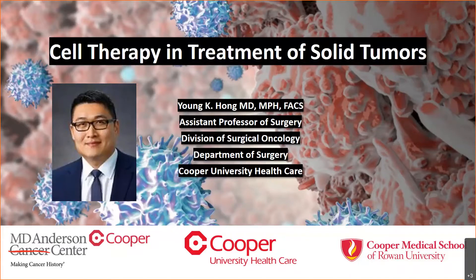He trained in general surgery and surgical oncology at Morristown Medical Center, the National Cancer Institute, MedStar Georgetown University Hospital, and the University of Louisville. He is also an assistant professor of surgery at Cooper Medical School of Rowan University.